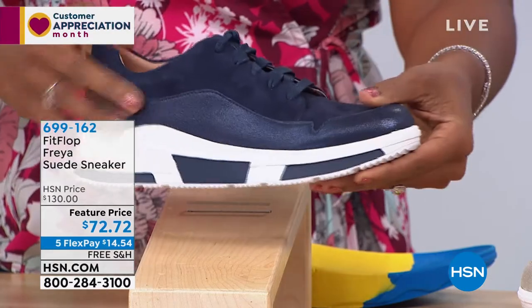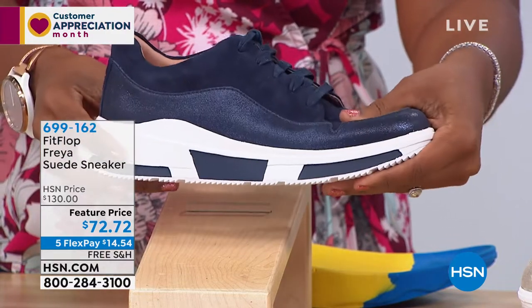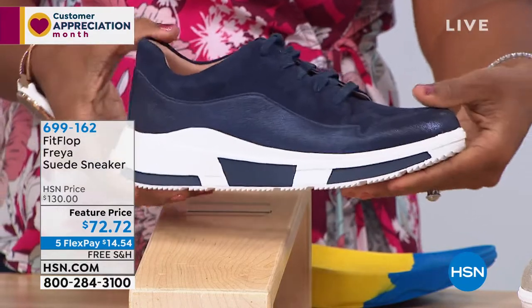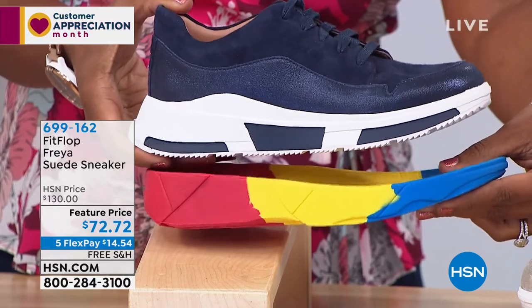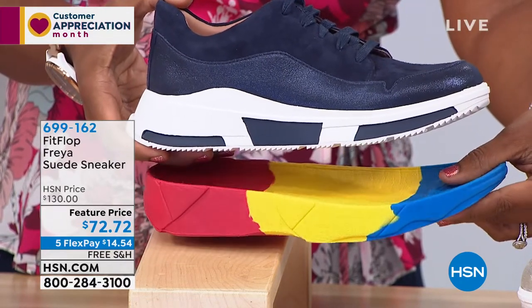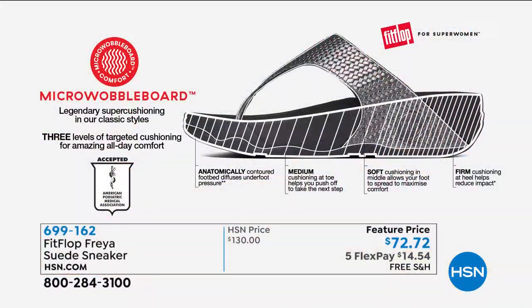The cool thing about this shoe is we use the micro wobble board, like in all of our sandals. This is the only sneaker that uses it, because we already had a sole that would be perfect for this particular fashion trend. You have triple density foam: firm foam at your heel, soft density foam at your arch, and medium density foam at the toe box. They're really fun, chic shoes.